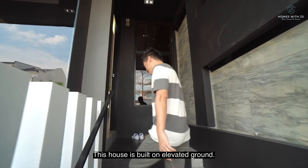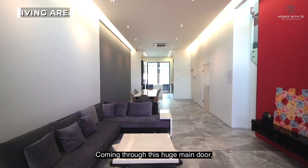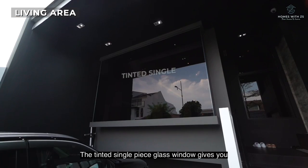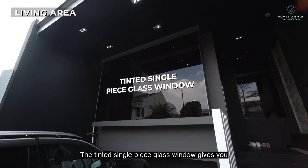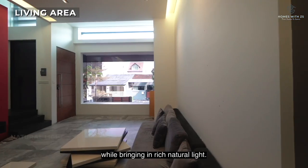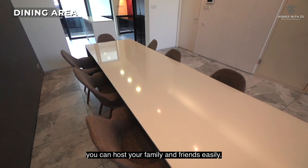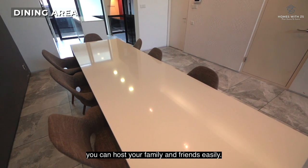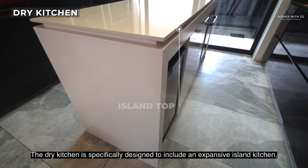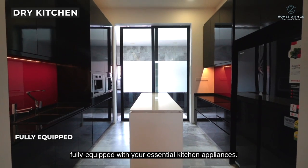Come on, let's have a look inside. This house is built on elevated ground. Coming through the huge main door, the high-ceiling living and dining room greets you. The tinted single-piece glass window gives you both privacy and a tree-lined view from the front of the house while bringing in rich natural light. In this massive living and dining room space, you can host your family and friends easily. The dry kitchen is specifically designed to include an expansive island kitchen fully equipped with essential kitchen appliances.